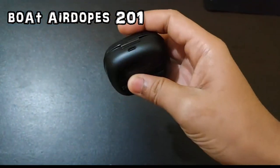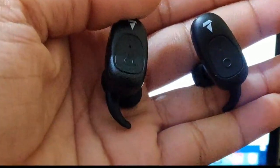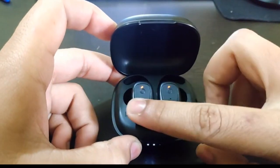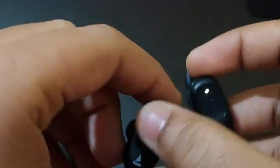Coming to the fourth on the list, we have the boAt Airdopes 201. These are good earbuds that have been running in the market for a long time. The price is approximately Rs. 1900, and at this price range you get Bluetooth version 5.0 with IPX4 sweat and splash resistance. Battery backup is 3 hours on a single charge, and using the charging case you can charge the earbuds 4 times — approximately 12 hours total. Sound quality is good with average-to-good bass, considering the price range. There is a noise cancellation feature so you get good call quality, and all features are accessible via the buttons.